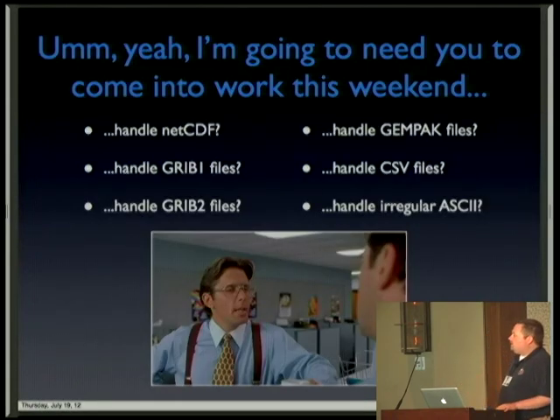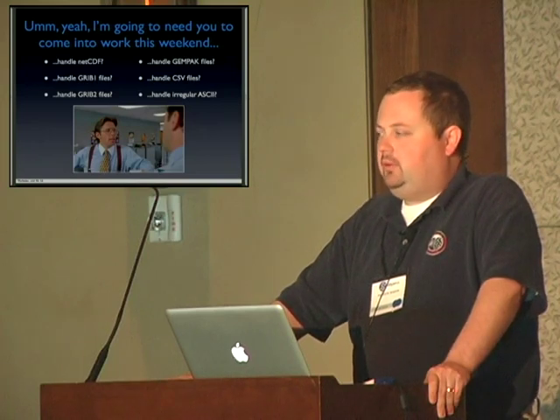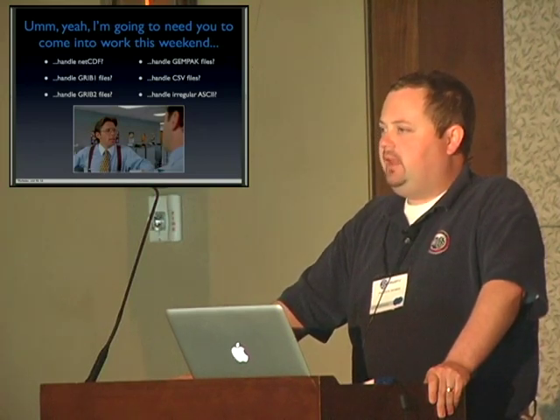Since I'm supposed to handle all the data flow and the data processing, my advisor and boss calls me into his office and says, 'I need you to be able to handle NetCDF, GRIB1, GRIB2, GEMPAC, CSV, and irregular ASCII-type files. And oh, by the way, this needs to be done by sometime next week.'